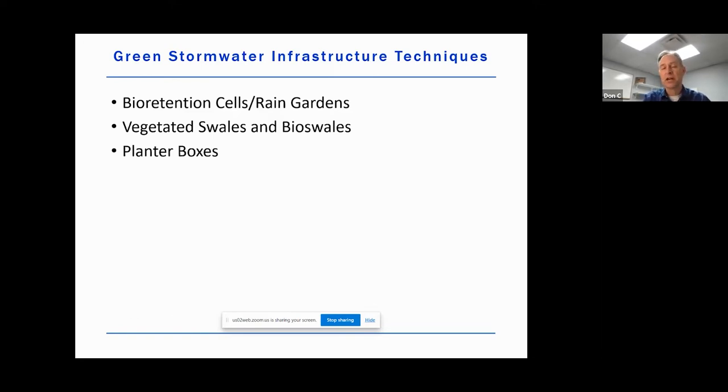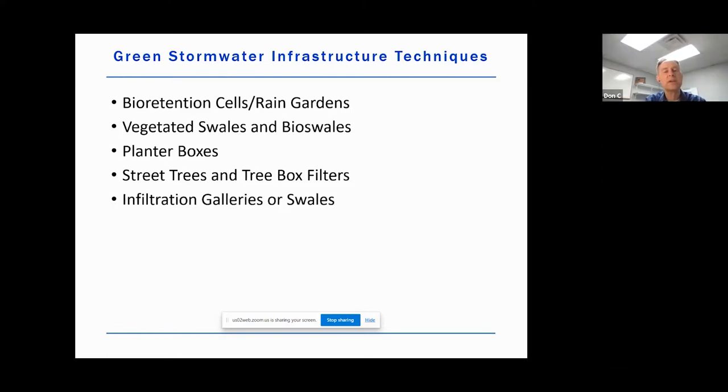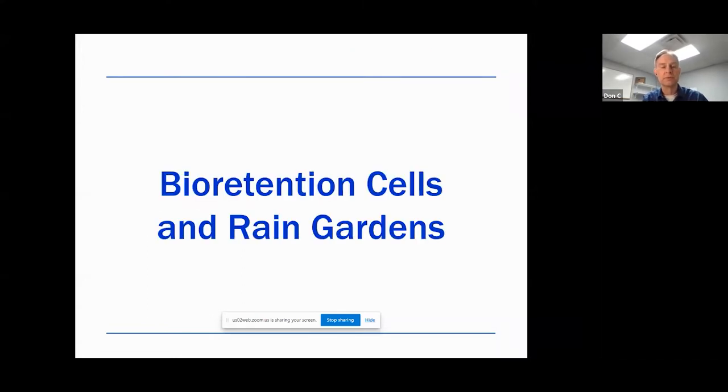Planter boxes are more common in urban areas where you might have tighter infrastructure constraints — you might do more vertical planter boxes. Street trees and tree box filters are also kind of an urban or downtown framework. Infiltration galleries and swales, permeable pavements and pavers — these are all tools in our toolbox. I'm going to go into more detail as we go through.